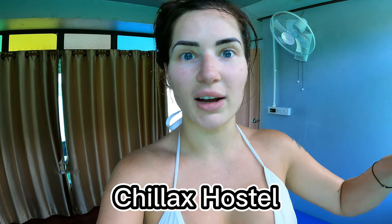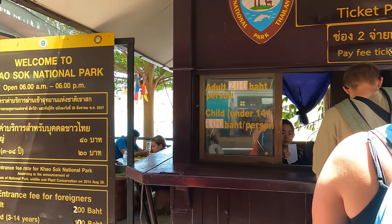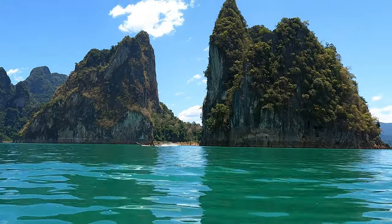We're staying at Chillax Hostel — it was like a two-minute walk to Smiley Tours, which is the tour we're on right now. We met them this morning, checked in at a desk, waited around a bit, then jumped on the bus — took an hour and a half. That took us to where all the boats are. Once we got there we had to pay a national park fee, which is 220 baht per person. Then we all had to hop on a long-tail boat for another hour and a half. So quite a long journey — three hours to get to the actual national park.